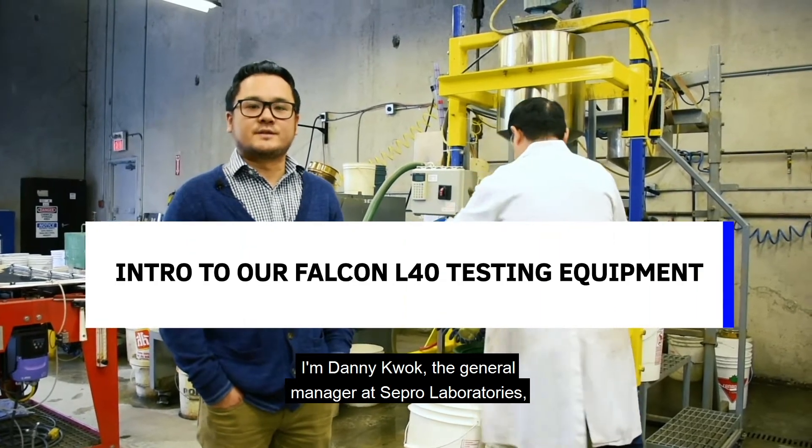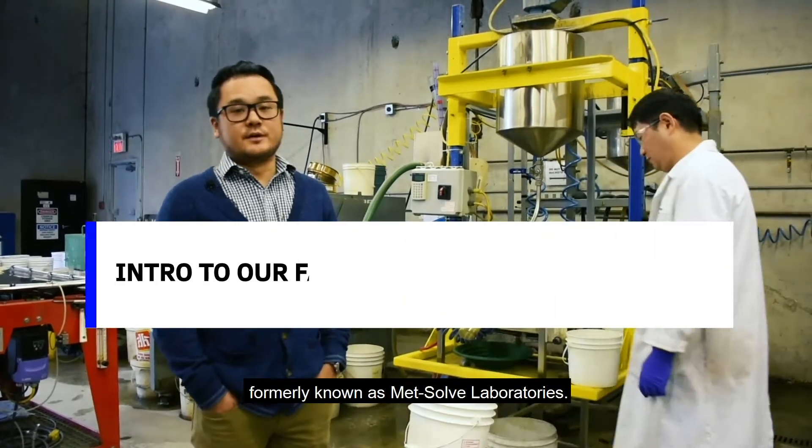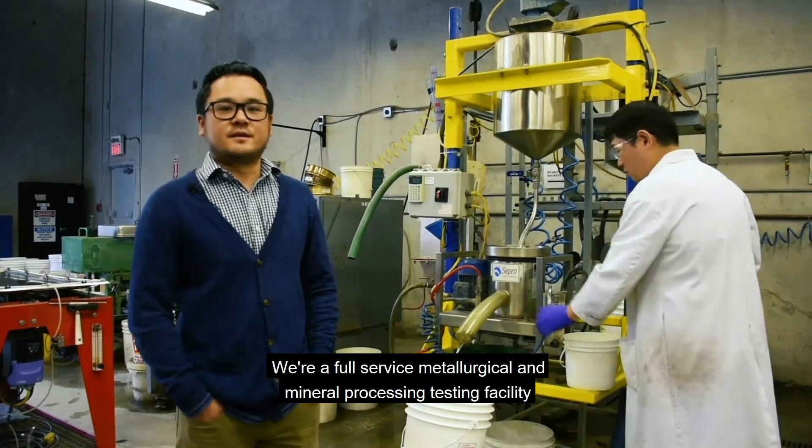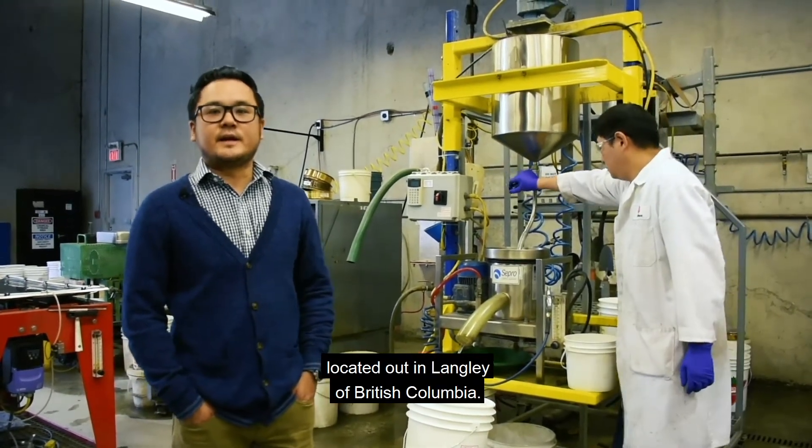I'm Danny Kwok, the General Manager at Seperal Laboratories, formerly known as METSOF Laboratories. We're a full-service metallurgical and mineral processing testing facility located out in Langley, British Columbia.